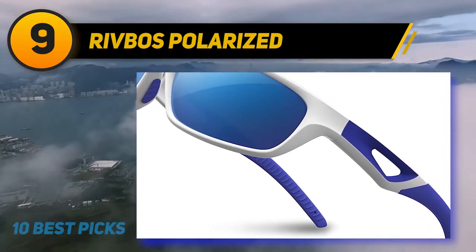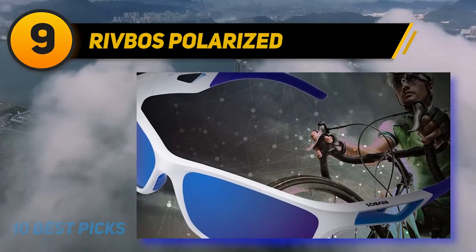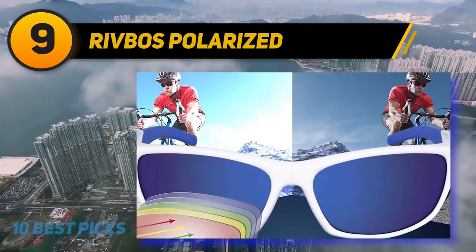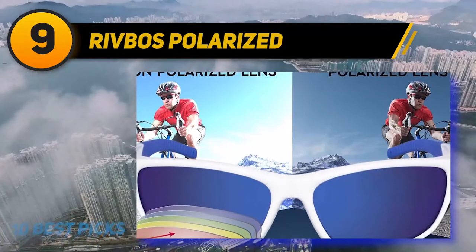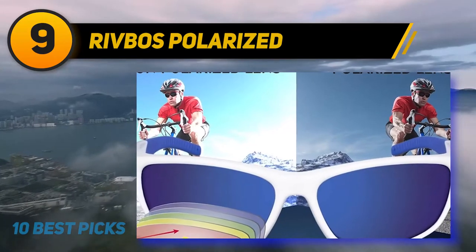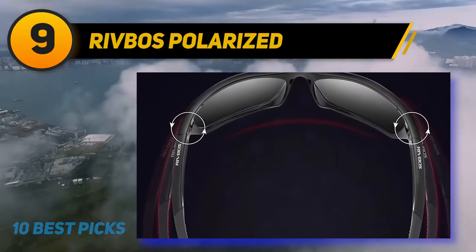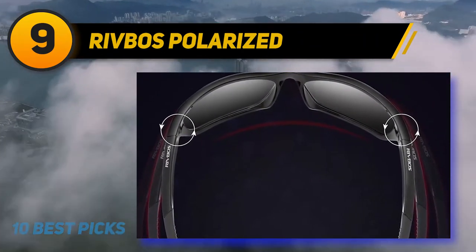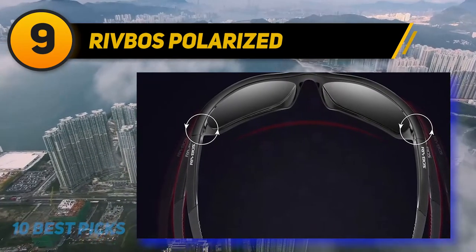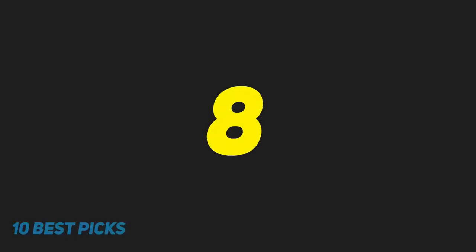If you're not sure what type of lenses is right for you, read the lenses section. Rivbos lenses are made of TAC — triacetate cellulose material — which has excellent optical properties, can prevent shrinkage of the PVA polarizing film, and the high-strength surface has scratch resistance. It restores true color, eliminates reflected and scattered light, and protects eyes perfectly. The Rivbos frame is made from durable TR90 material, featuring a flexible stress-resistant frame able to withstand pressure without breaking.